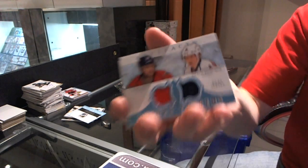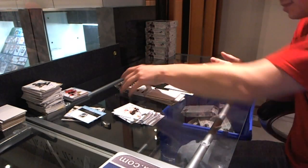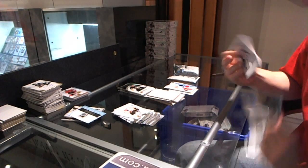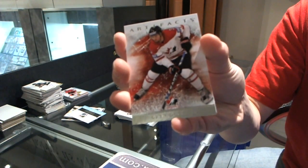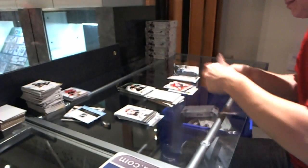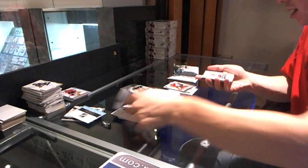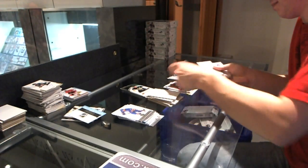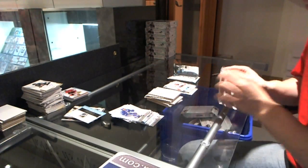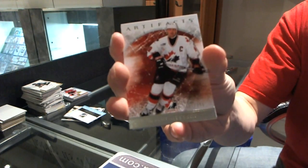We got a Tundra Tandems for the Washington Capitals, Mike Green and Nicholas Backstrom. We got a Team Canada insert to $9.99 for the LA Kings, Drew Doughty. We've got a rookie to $9.99 for the Chicago Blackhawks, Brandon Bollig. And we got a Team Canada insert to $9.99 for the Edmonton Oilers, Wayne Gretzky.